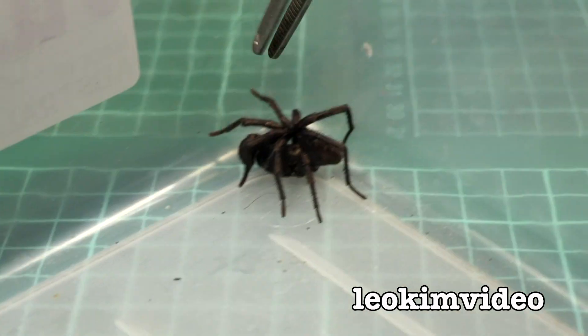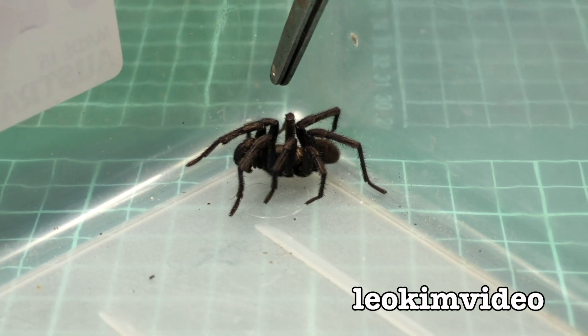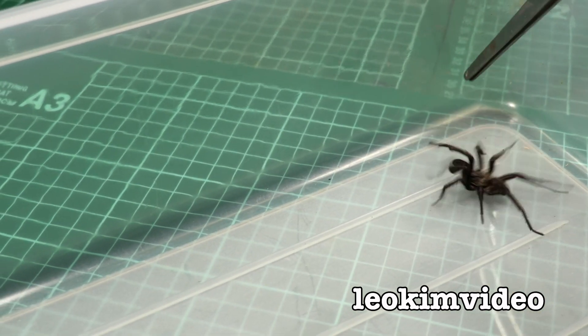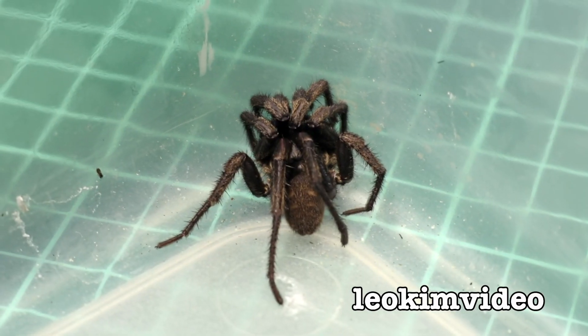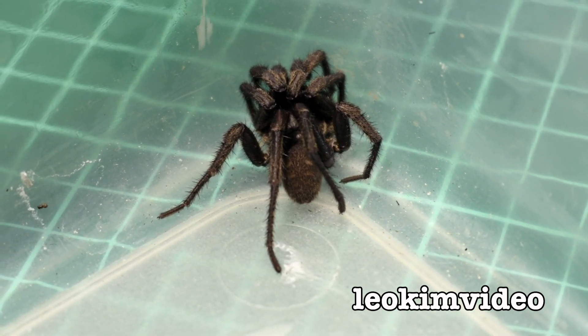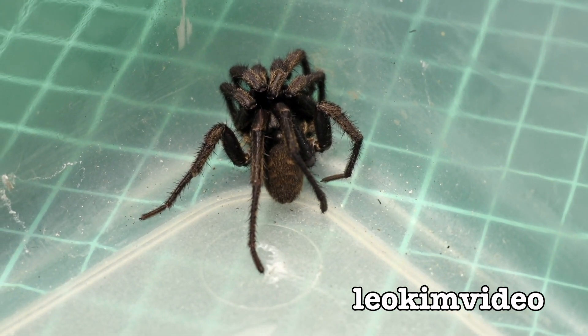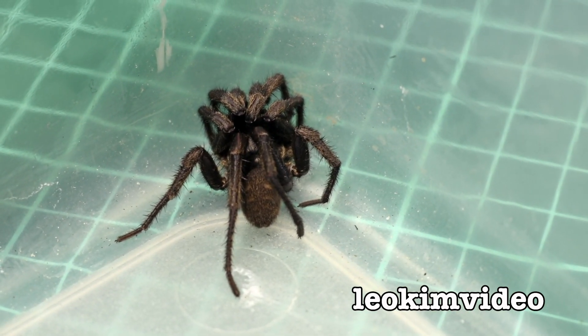I'm hoping someone can ID this one, because I thought it was a very large black house spider, but I think it's something different. It likes to run. It's got quite a large midsection and more of an elongated rear section. Those legs are quite long when you get the spider active.